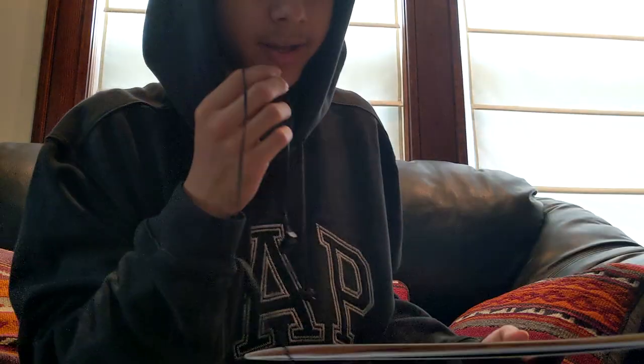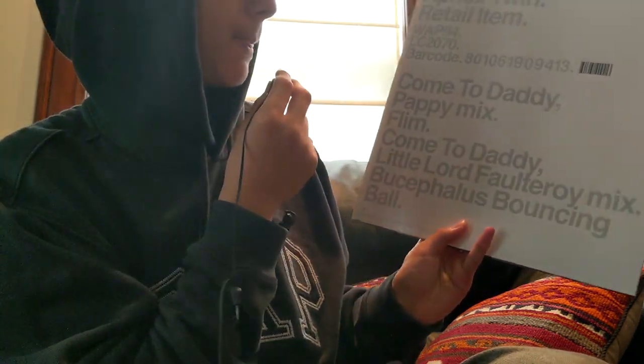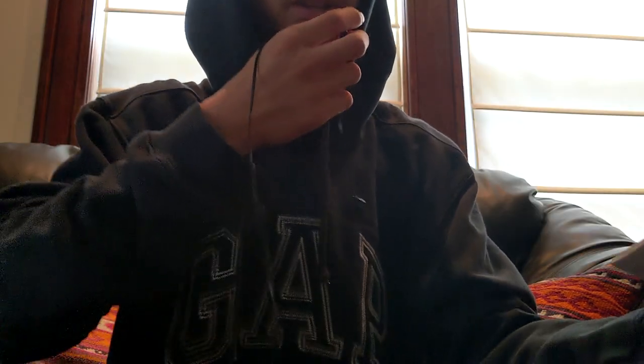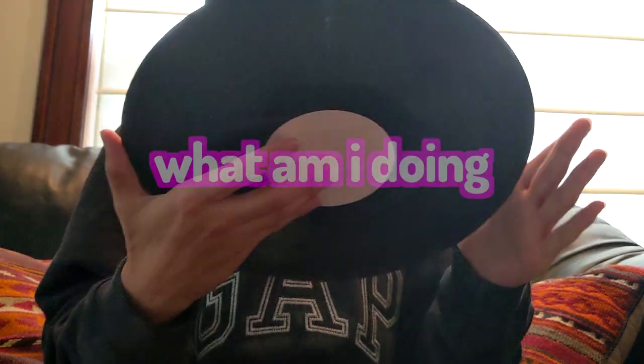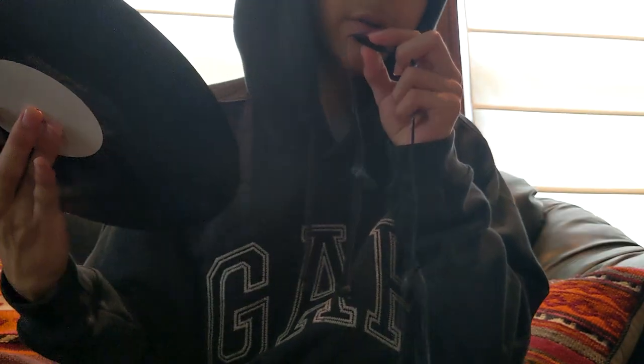The album is called Come to Daddy by Aphex Twin. Got the track list right here, it's pretty cool. Let me show you what the inside looks like — nice black record.